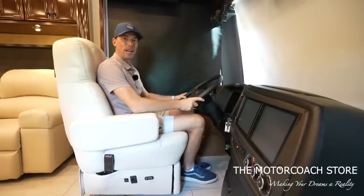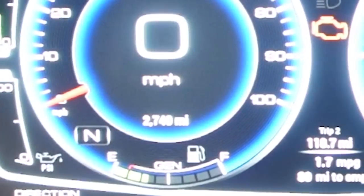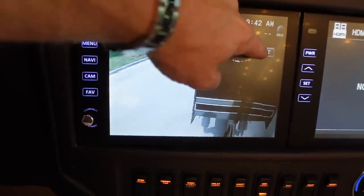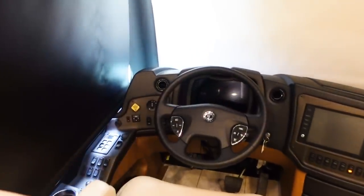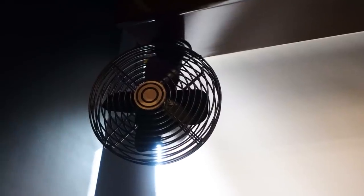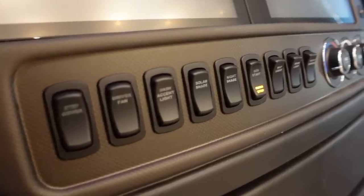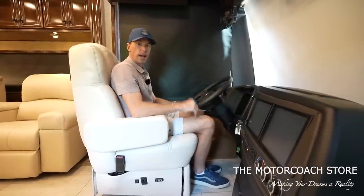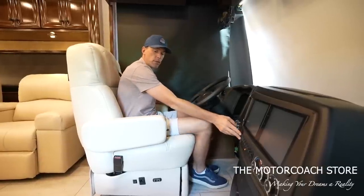Coming up to the cockpit area, when we flip this on you can see the digital dash with only 2,700 miles. We have huge screens where you can display your different camera angles — left, right, rear cameras. Very simple, ergonomic cockpit with a very comfortable chair. There's that old-fashioned fan for the driver, dash AC, very modern controls where you can start and stop your generator and control your nightshades.